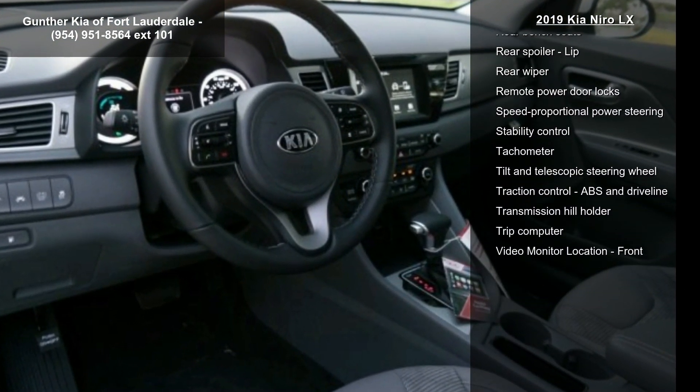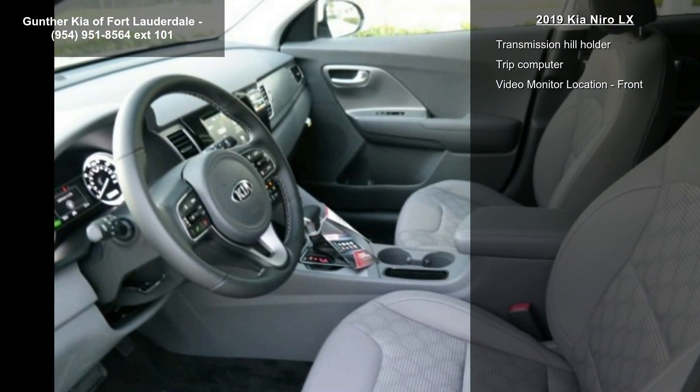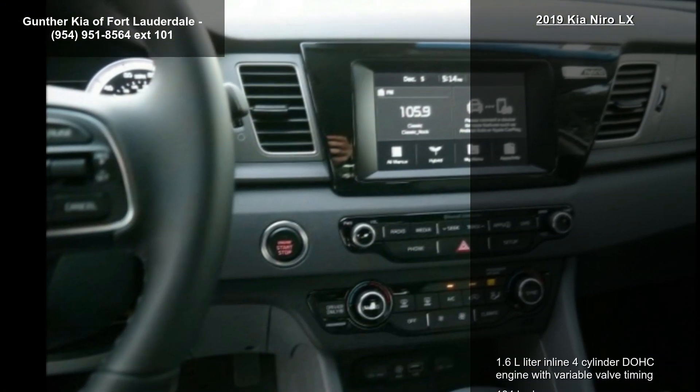Audio controls on steering wheel, auto-shift manual transmission, Bluetooth and clock in radio display.